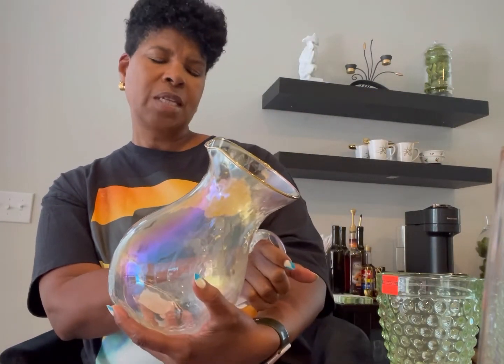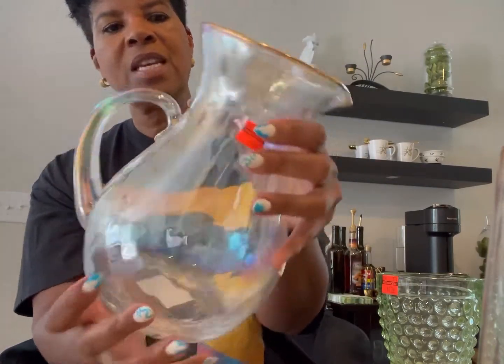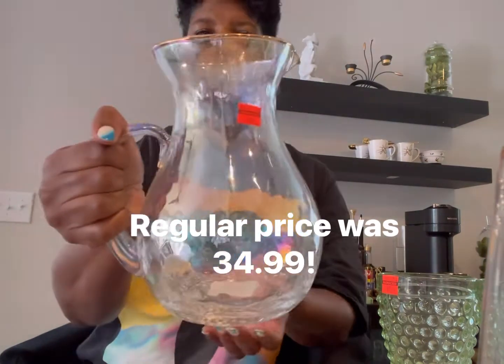This will be a super quick video. I'm just showing some items that I picked up off of the 75% off sale at Hobby Lobby. They had this picture here and this was $8. This has the iridescent colors in it. It's beautiful and it's trimmed in gold — very, very elegant for $8.74.